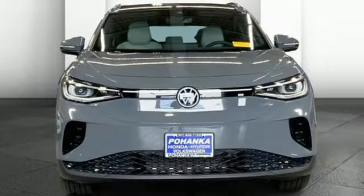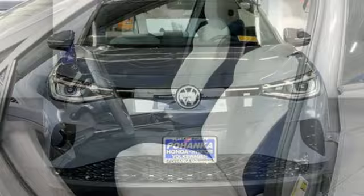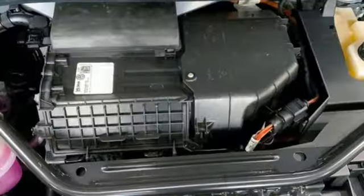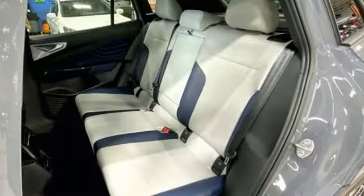It comes nicely equipped with features you'll love: automatic transmission, dual zone climate control, integrated navigation system with voice activation, automated parking sensors, heated steering wheel, and Wi-Fi hotspot.